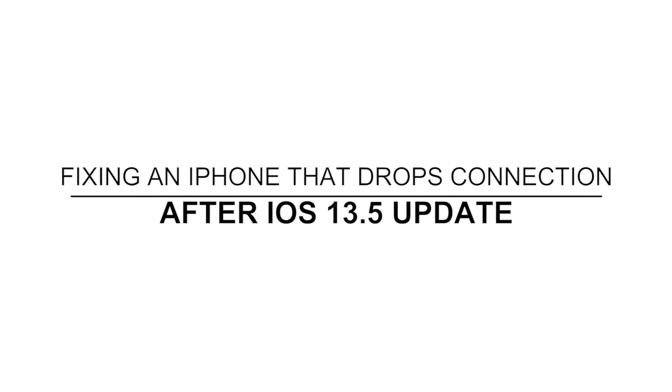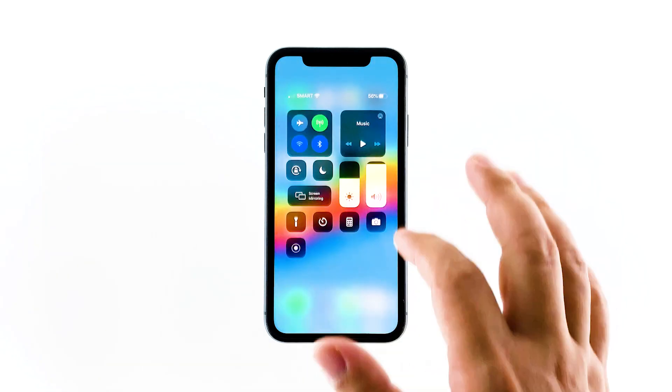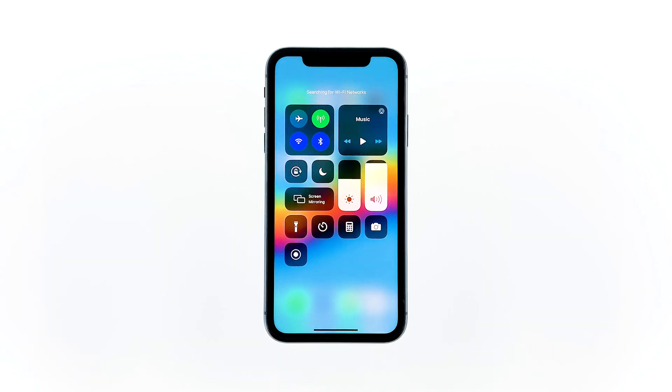Hey guys, this video will show you what to do if your iPhone started to drop its connection after the iOS 13.5 update. When an iPhone disconnects from Wi-Fi where it gets an internet connection from, it does not necessarily mean that there's a problem with your iPhone. It's possible that your network device needs to be refreshed. If you're one of the owners with this issue, then here's what you need to do.